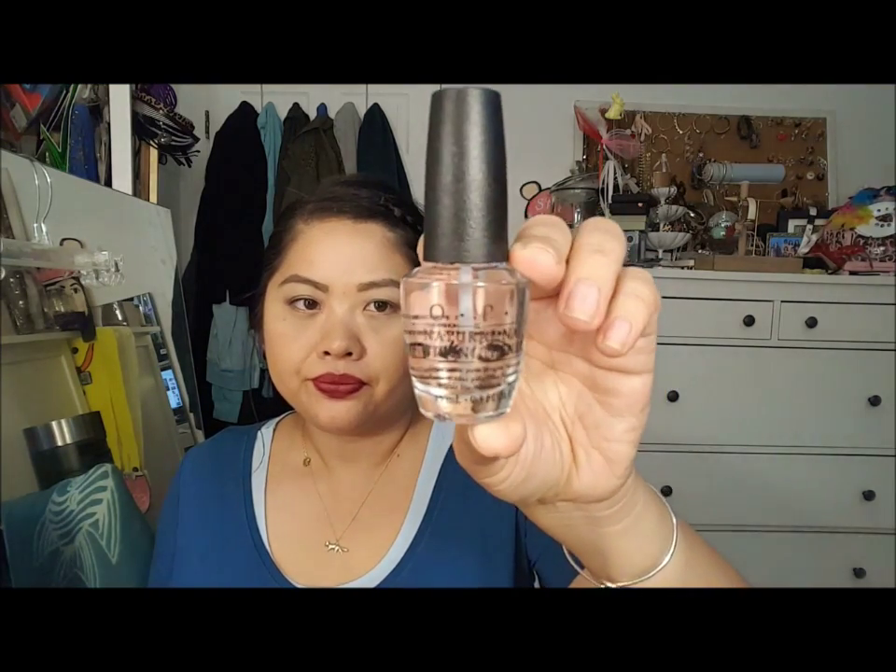Then I needed a nail strengthener - this is OPI. My nails have always been pretty brittle and they like to chip, and I think after I did gel nails and took them off wrong my nails got even worse. I still will get a gel manicure - I'm thinking about doing it before school starts just as a treat so I don't have to worry about it.